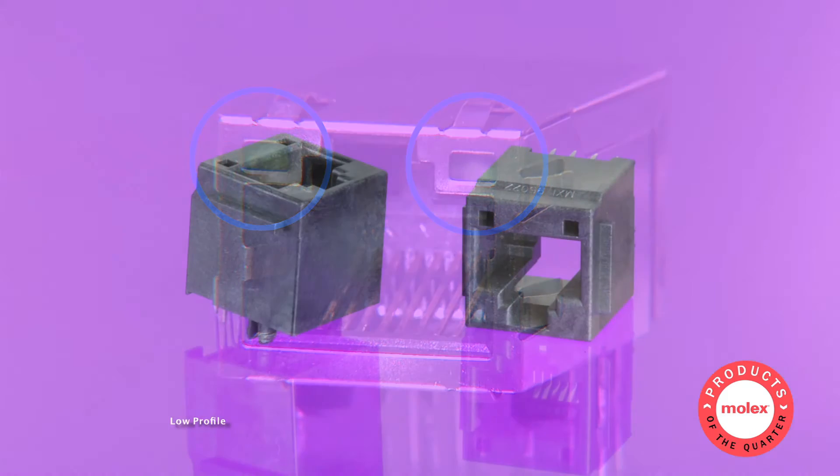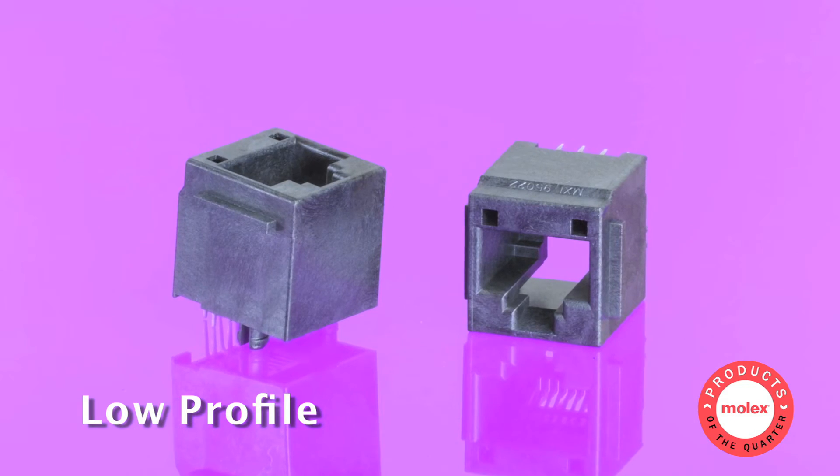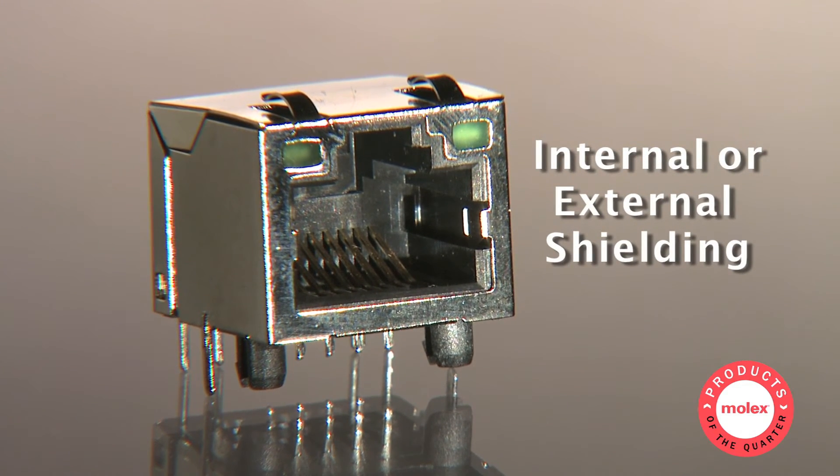Our vertical jacks feature lower profiles for applications which are space-constrained. And as an option, both right angle and vertical styles come with internal or external shielding for proven EMI protection.